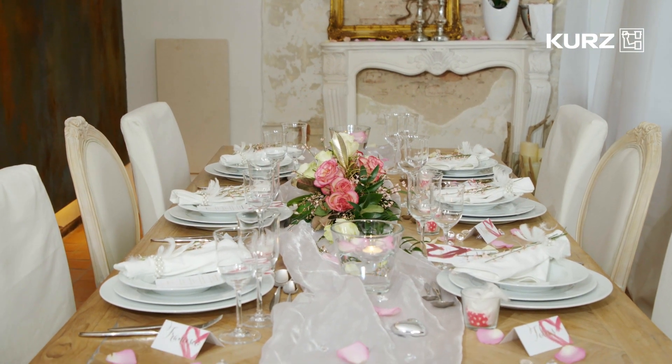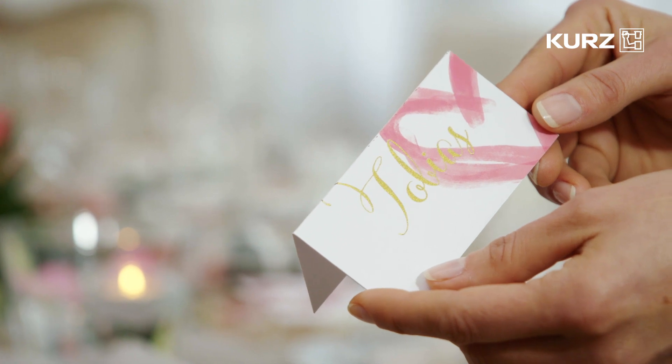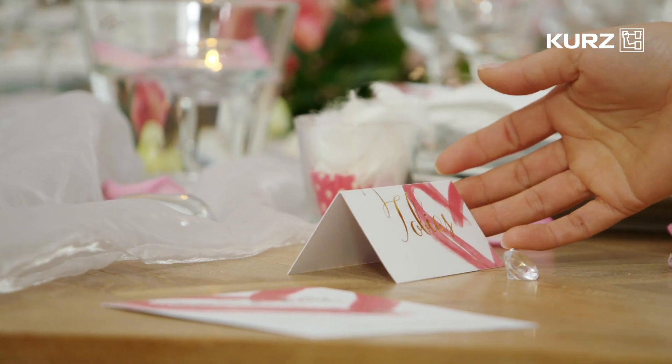The perfect impression. For instance, on a very special day — like a wedding. As personal as can be.